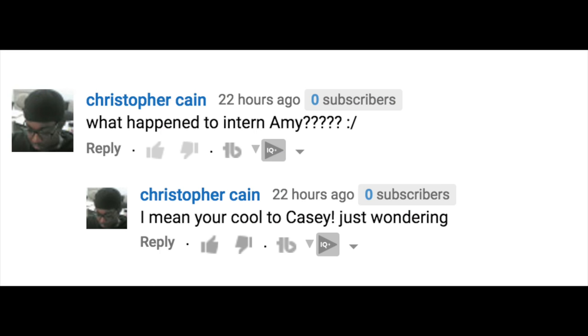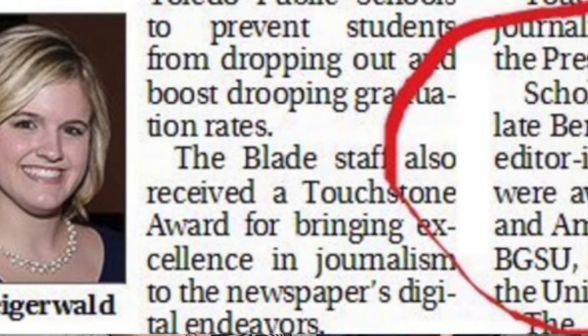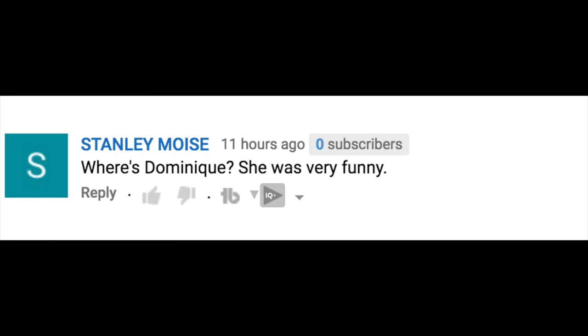Question number two — Christopher asked, 'What happened to intern Amy?' Amy goes to school about six hours away from the studio where we record. Casey, how far away are you? Three hours — so it's a little more easy to have Casey with us. This YouTube channel is also designed to launch careers. Amy is now enjoying a scholarship tied to her TV work. We're going to make Casey someone I can work for one day as well. We have to work around everyone's school schedule.